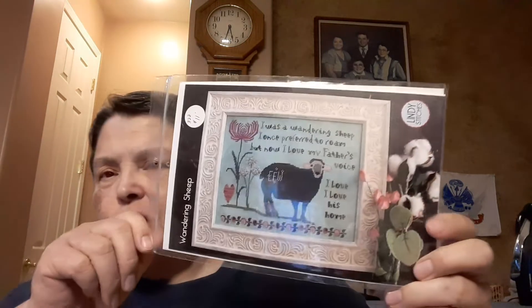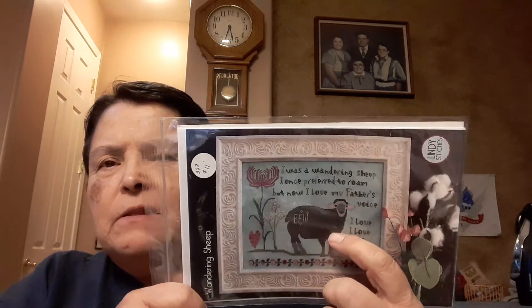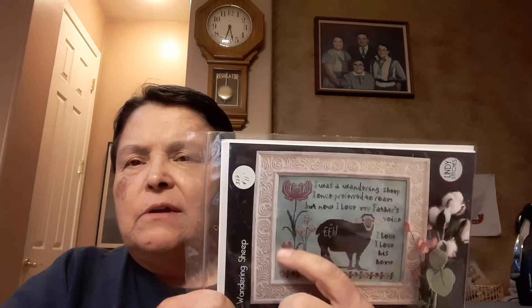The other thing I'd like to work on is this Lindy Stitches chart — it calls for Threadworx. I ordered these from One Two Stitch I think. This is Wandering Sheep by Lindy Stitches — it says 'I Was a Wandering Sheep.' That's going to take a long time; the rest is just words and this little border. But I'd like to at least get it started.